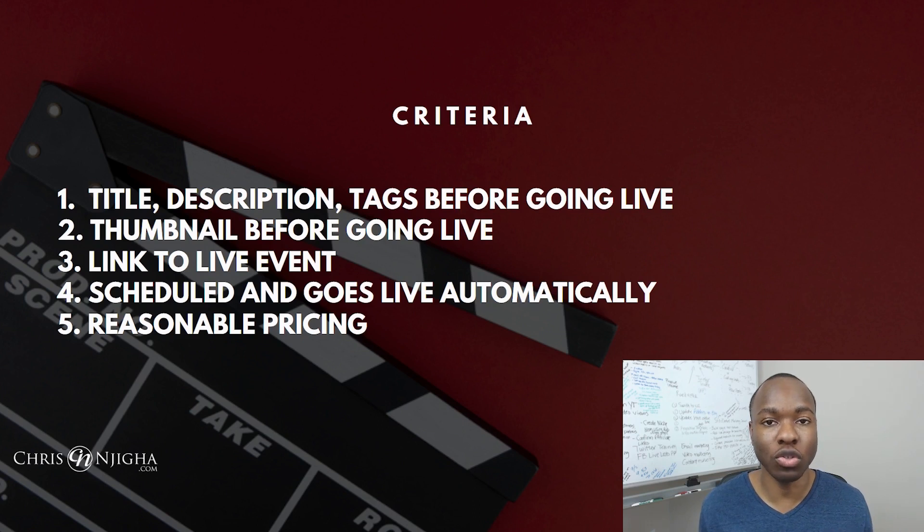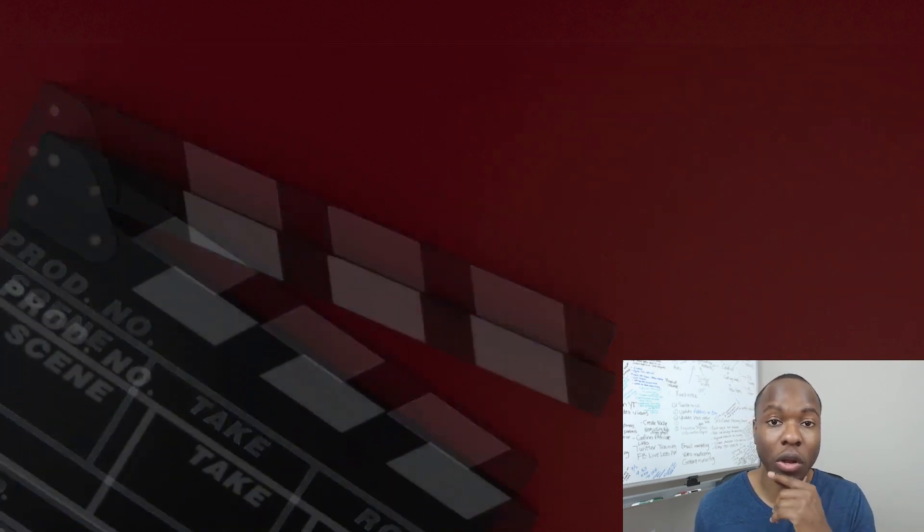Number four: you want to be able to schedule these things so that the live event will take place automatically for you without you actually having to be there to click a button to turn on the live event. Number five: it's got to be reasonably priced. Now let's get into it.